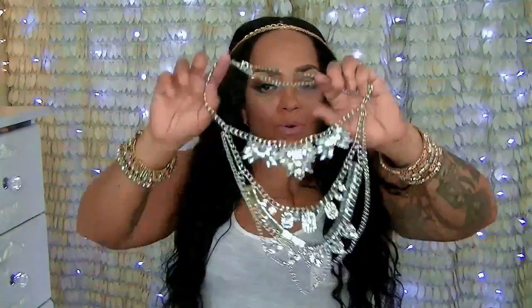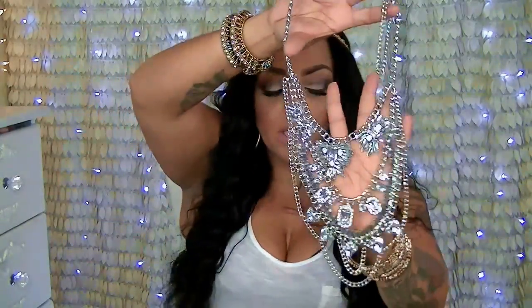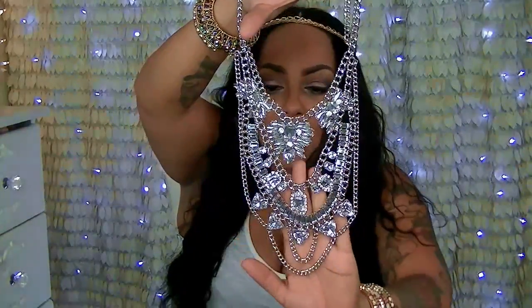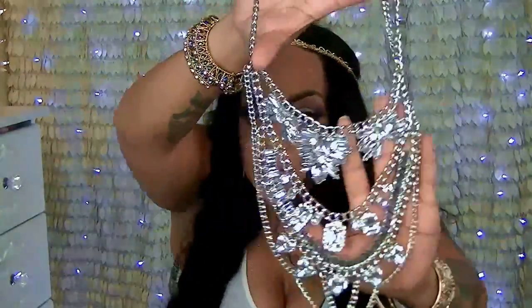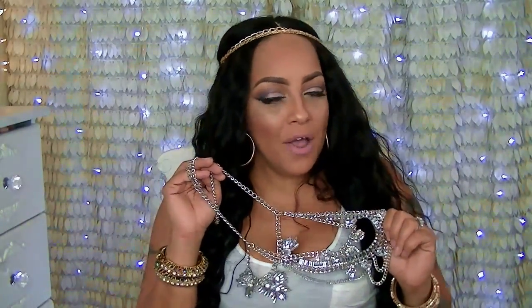The second necklace I picked out is really edgy and fun — it's got a lot going on so you don't need to add much else to your outfit. It features faux diamonds that look like crystals in silver, and it's just a really pretty piece. I actually paired this up with my peplum royal blue top from Pink Club Wear, which I'll be showing in this video.